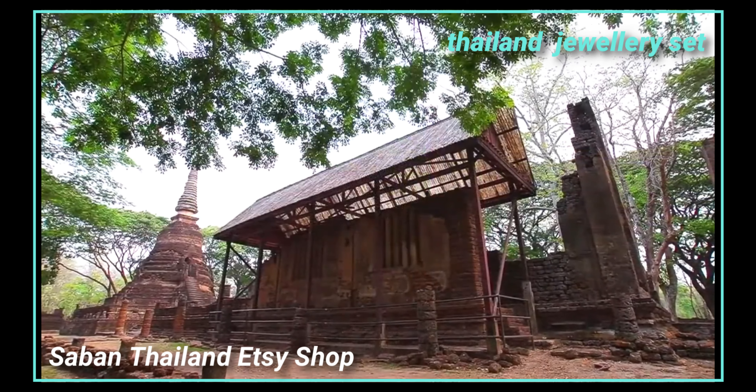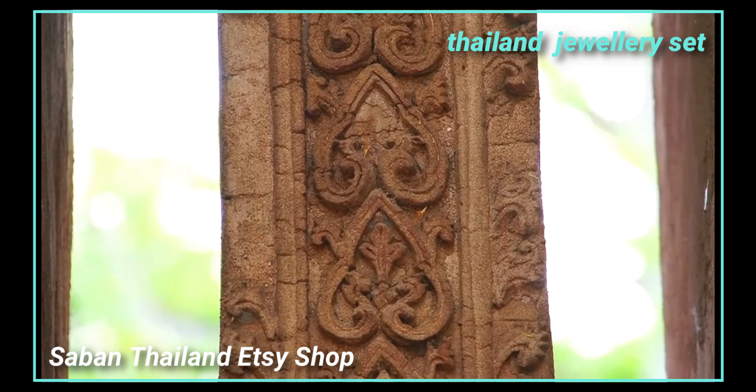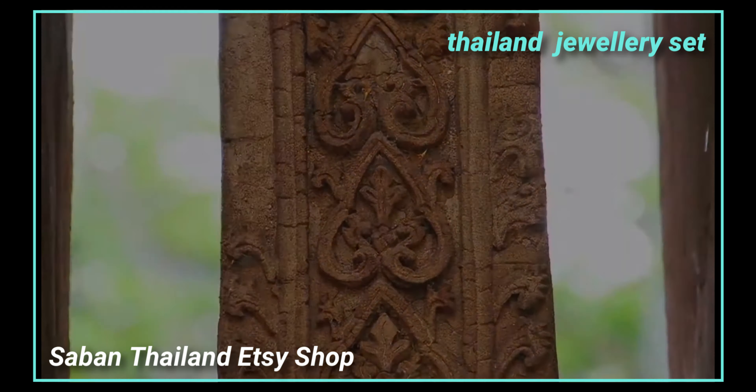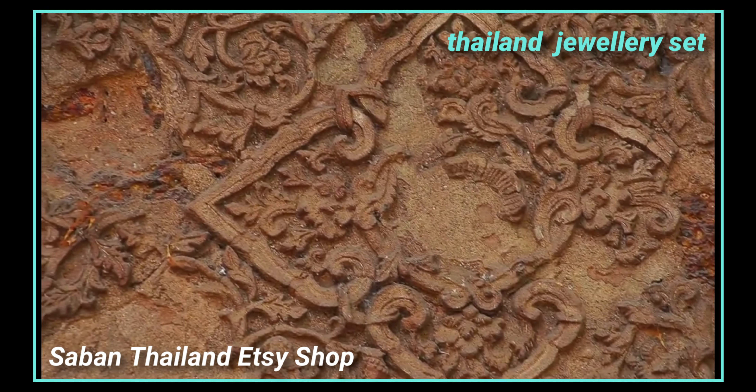We have lived in Thailand for a decade, and in those years we have established relationships with dozens of jewelry manufacturers, in hopes of truly finding the most unique and most affordable jewelry made in Thailand. Handmade from Thailand.